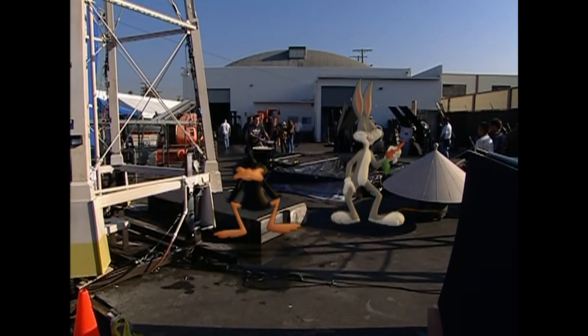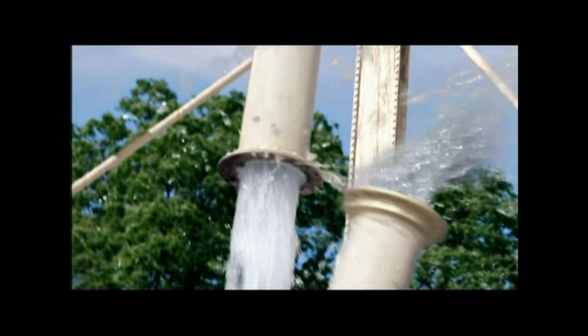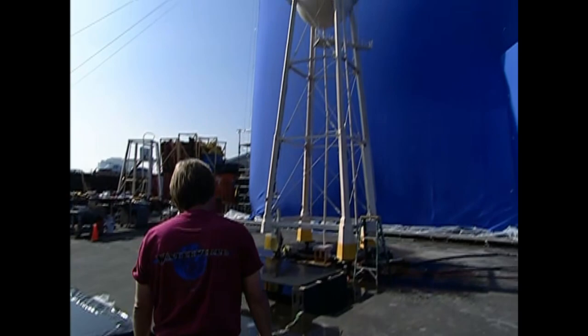Let's explain how they do something like the water tower scene. Simple — they find an aging water tower at a movie studio, paint the Warner Brothers logo on it, and drive a Batmobile or two into it until it falls over, isn't it obvious? Actually, stuff like the water tower sequence is done by our visual effects crew.